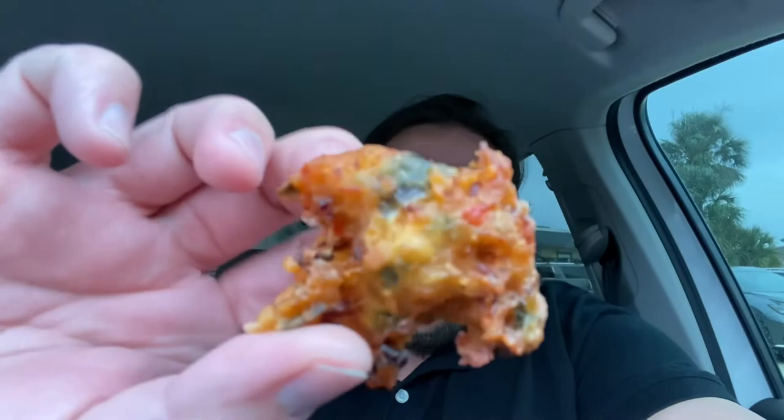Hey everybody, welcome back to Kent's Food Reviews! We are finally at the Black Fly down in Saint Augustine, off Anastasia Boulevard — look it up. It's after the bridge if you're in downtown, before the bridge if you're going to downtown, right off the beautiful A1A, a very scenic route with all the good beaches and good food.